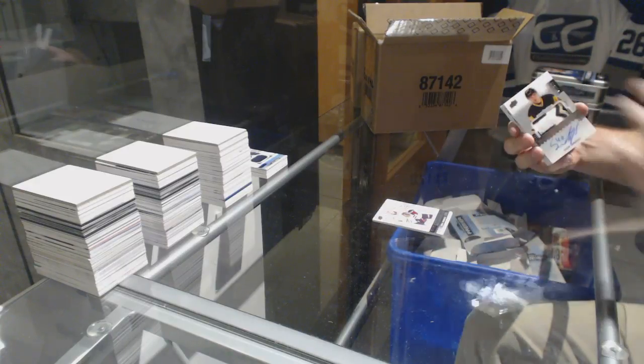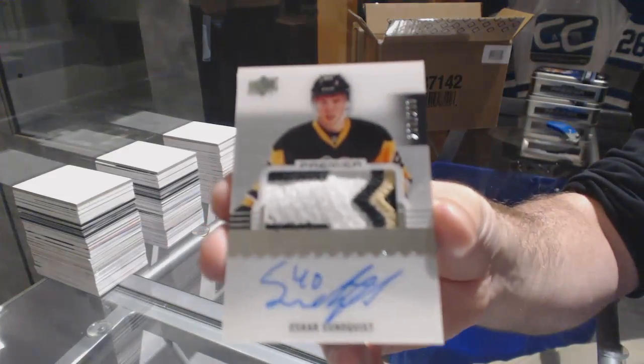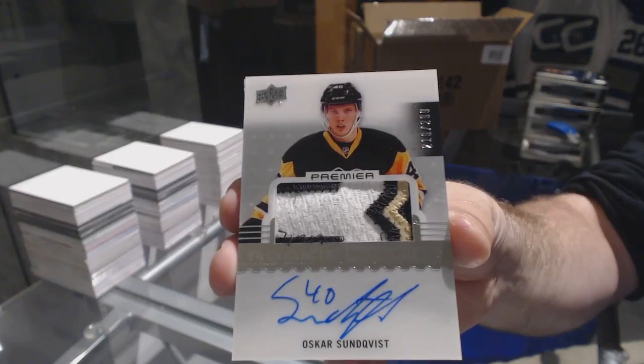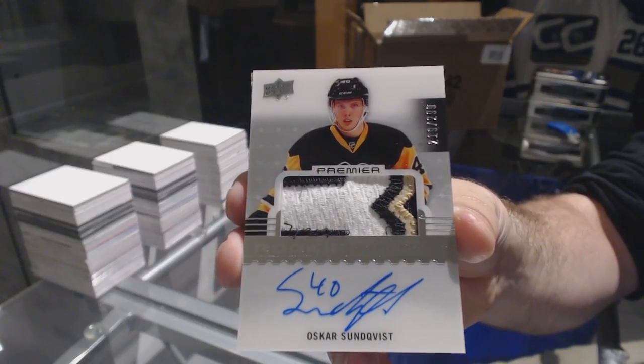For the Penguins, numbered $2.99, three-color rookie patch auto — Oscar Sundquist. I think that swatch and the Matheson swatch is identical.